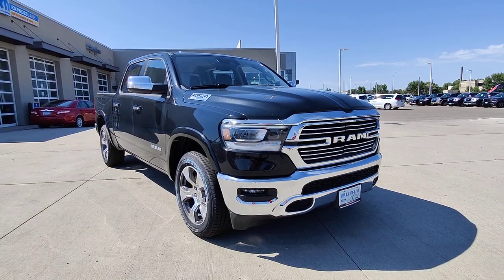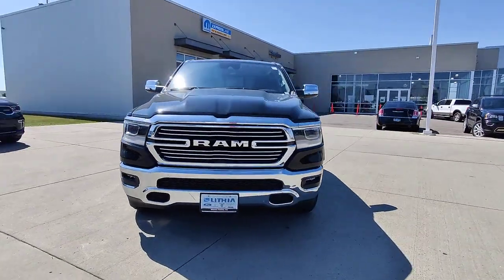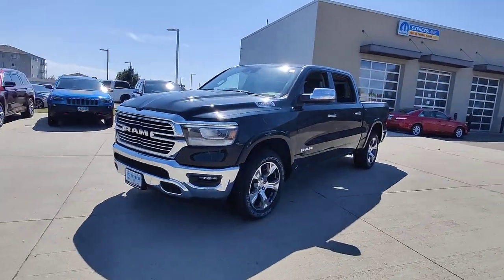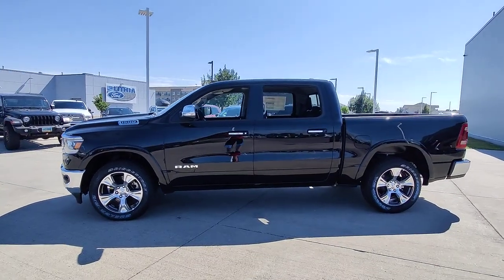Enjoy the view of this 2022 Ram 1500. The Ram 1500 delivers gritty towing capability, passenger-focused comfort and safety features, and surprising fuel efficiency.